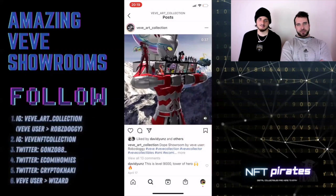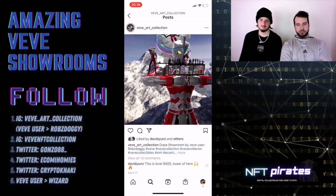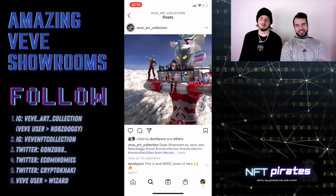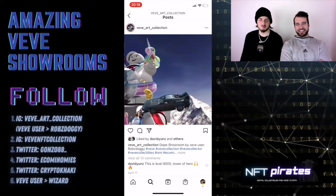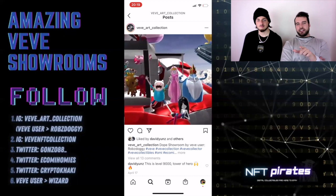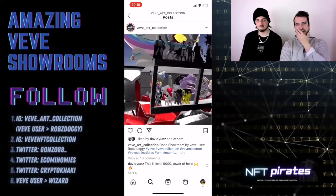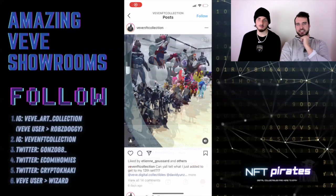We're starting off with an Instagram user named VB Art Collection, who does a ton of amazing things, and he's reviewing Rob's Doggy's VB user showroom. This one's crazy. It's so smart how he used Ultraman Ace and literally put it outside the box, out of the showroom. It's pretty incredible what people think of. I honestly think this actually started a trend — this is the first time I saw things outside of the showroom and I didn't even know you could blow it up that big. We're seeing that more and more now, especially with the Ultraman posters — they're everywhere.